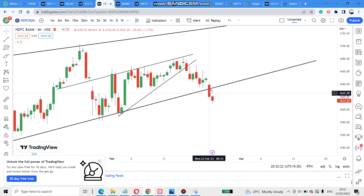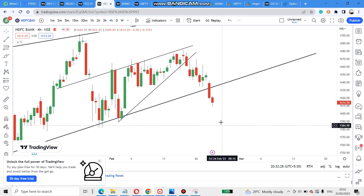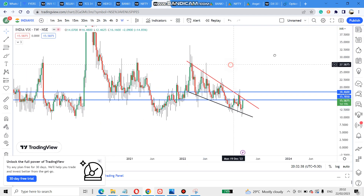For HDFC Bank, I said this line would either act as support and go up, or break and come down. Today it has broken and come down. So tomorrow it can retrace or can directly come down.